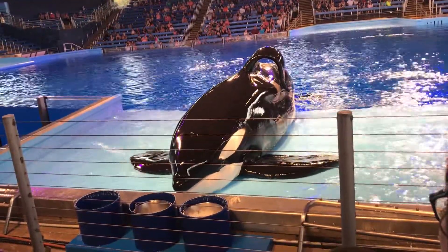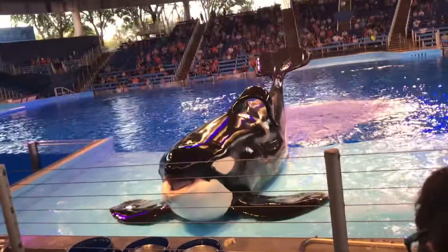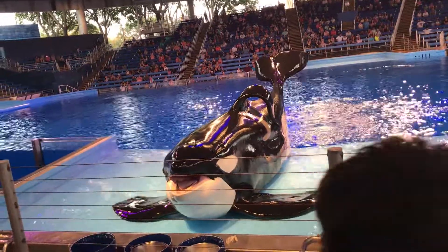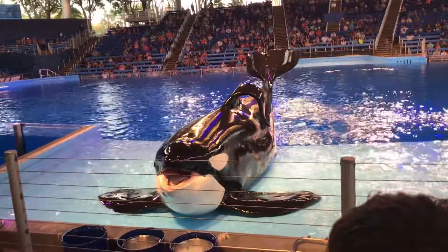So in order to get an accurate weight, we ask the whales so that their tails are up and out of the water. That's how we know that as of this morning, Ayuken is tipping the scales at 9,400 pounds.